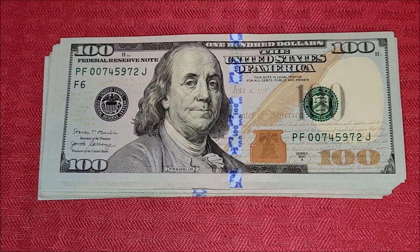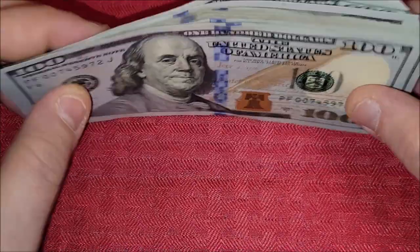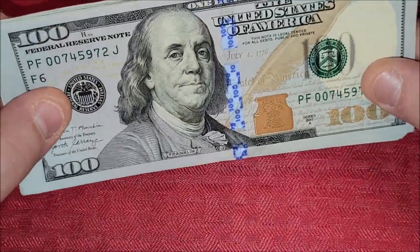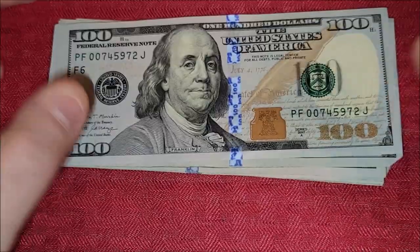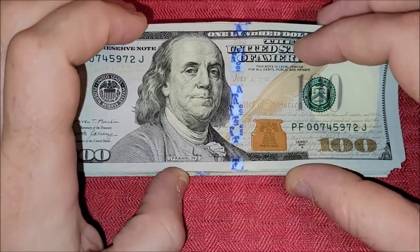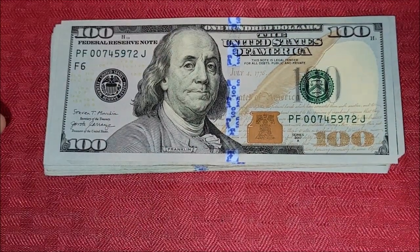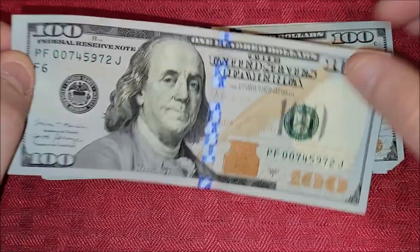Hey, what's going on fellow currency lovers. I sold off another random item — one of my trailers — and have about $1500 if I counted it right. Let's look through 15 hundred-dollar notes and see if anything's worth more than face value or is collectible.